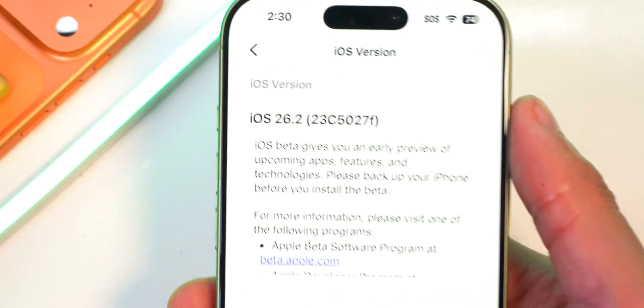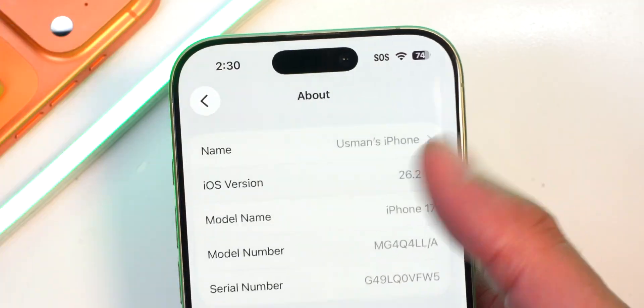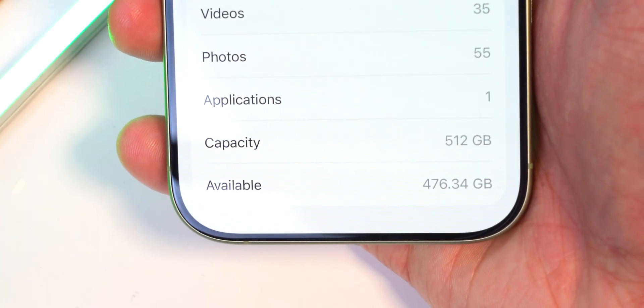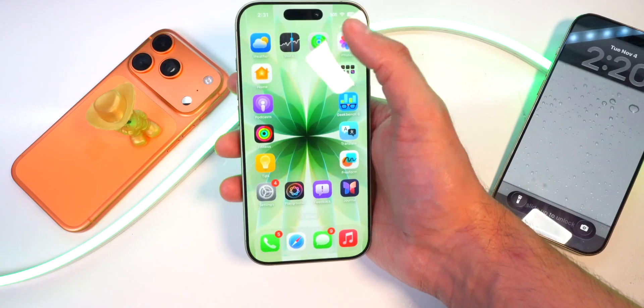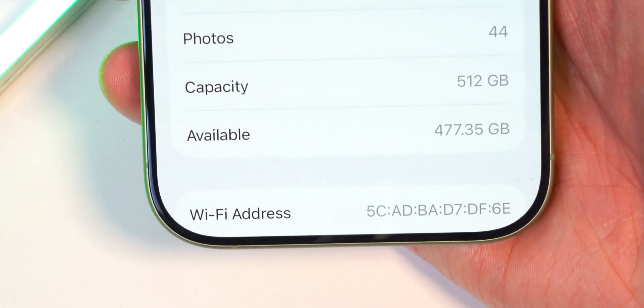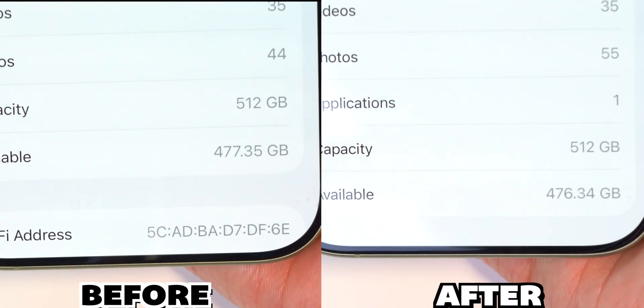Here is the build number for iOS 26.2 beta one. I have 476.34 gigabytes available after updating, whereas before updating I had 477.35 gigabytes available. So it looks like we have a little less space with the new features being added in iOS 26.2.